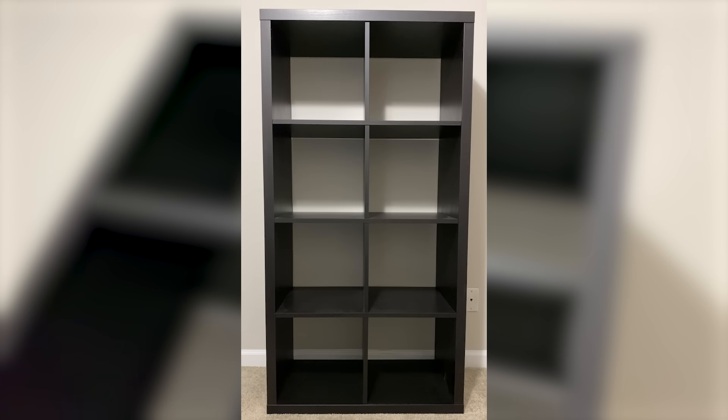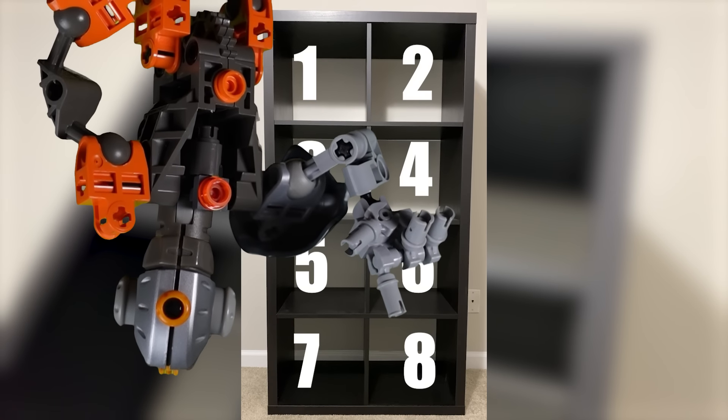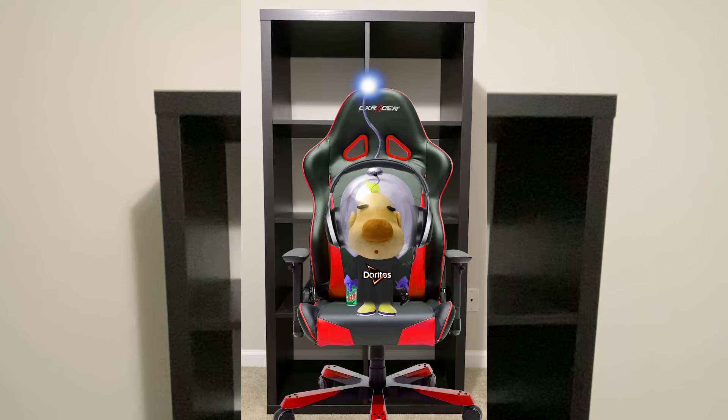The Oboe Shoes Games Gamer Shelf came with 8 empty sections, but today I'm decorating just the first square, which is arguably the most important one because it can be seen even if a gamer chair is in front of it.